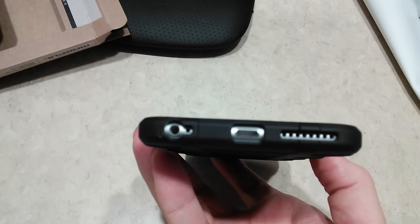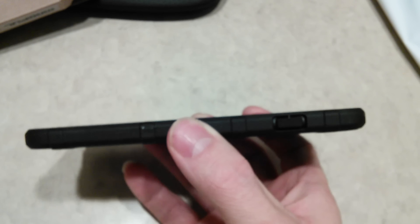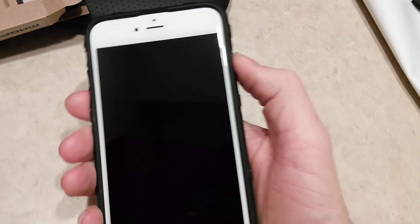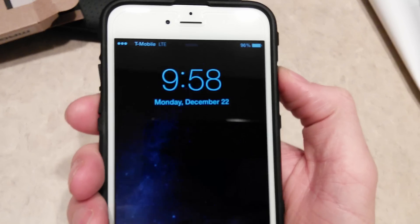Let's look at the bottom openings — they look amazing, fit perfectly. Wow, I'm very thoroughly impressed. Going to the right side, let's see how good it feels. As if the case wasn't even on there — very nice. Same thing with the volume buttons.